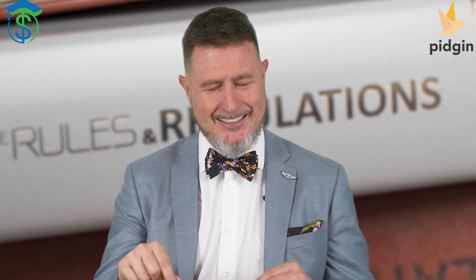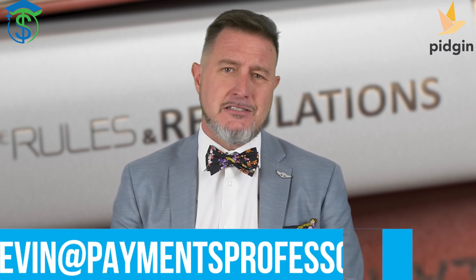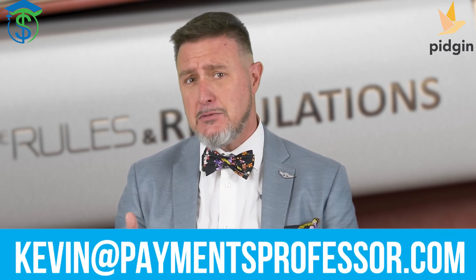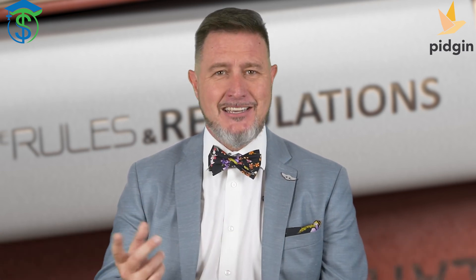Also, don't delay hitting that subscribe button. You don't want to miss another class on what's happening with Regulation J or anything else in FedNow and electronic payments. If there's a payments question you want answered, email Kevin at paymentsprofessor.com. Here at the Payments Professor, we do all we can to make learning payments fun, engaging, and entertaining. Class dismissed.